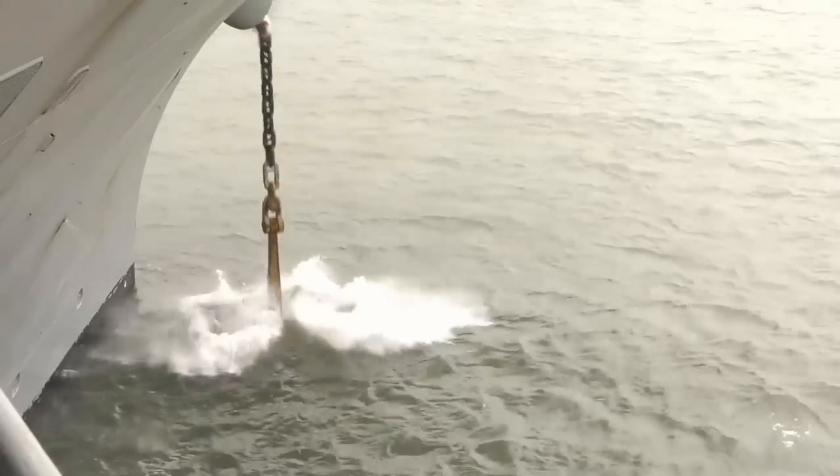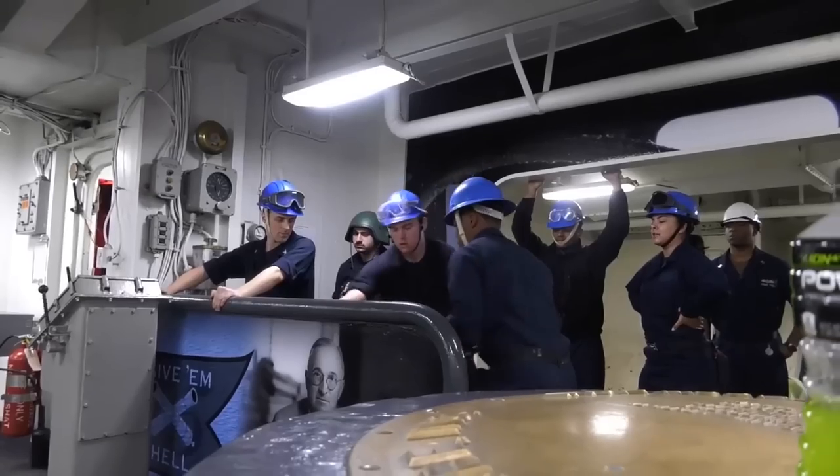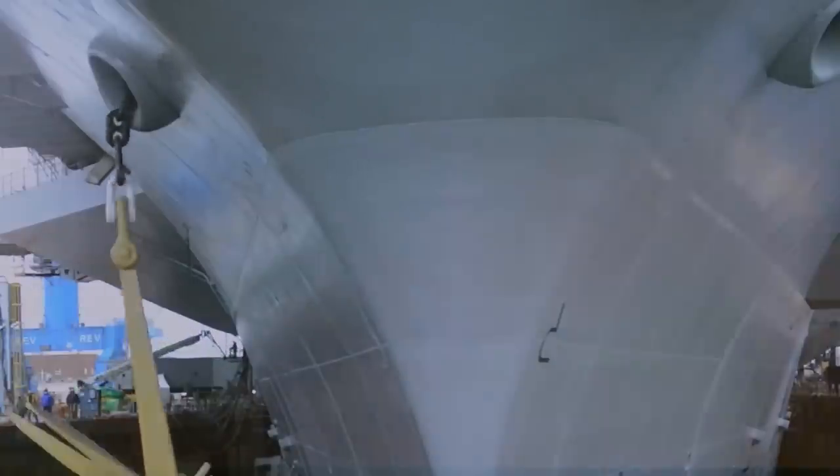Anchoring in the high seas is generally avoided. Sometimes it's inevitable, but only as a precaution to prevent accidents. The anchor and chain assembly is one of the heaviest, most space-demanding, and most difficult-to-use equipment on board the ship.